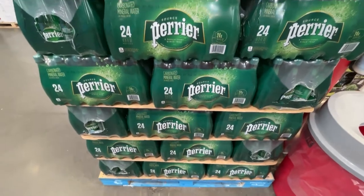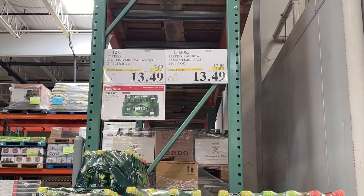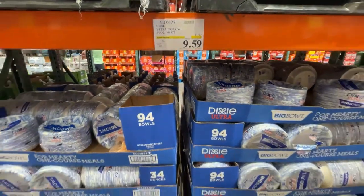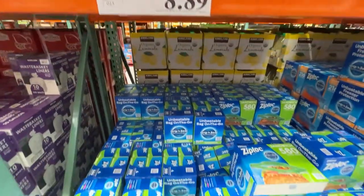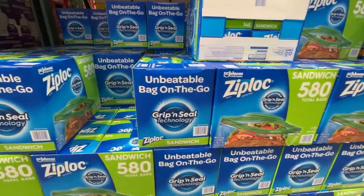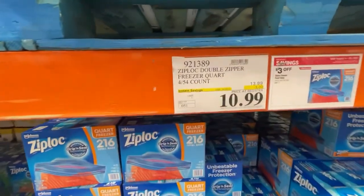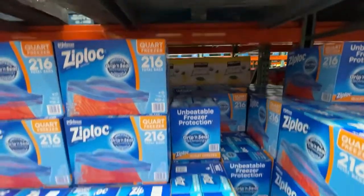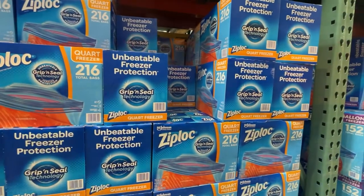Perrier water. Also the Dixie brand paper plates. Ziploc products — lots and lots of Ziploc products were on sale, all the different sizes. The quart freezer bags, 216 of them, at $10.99.